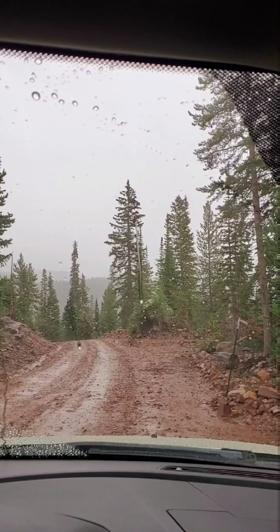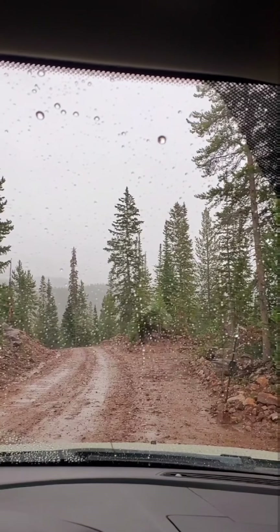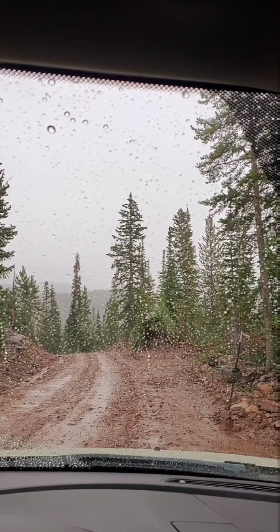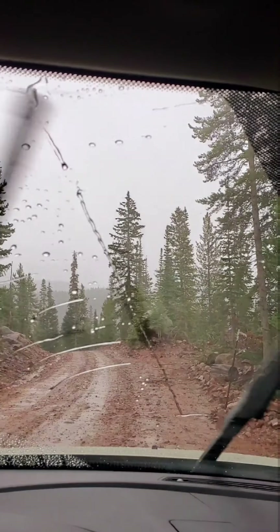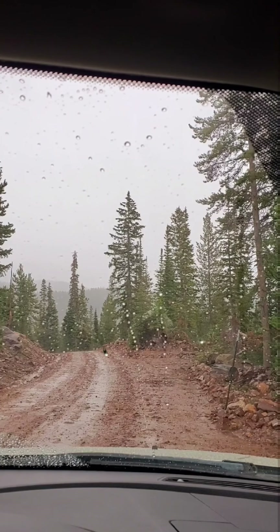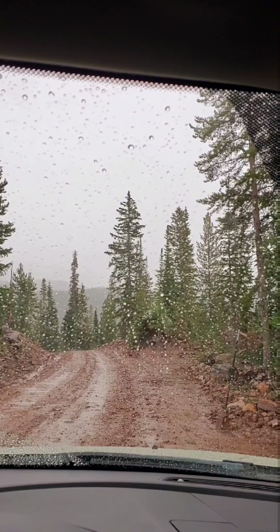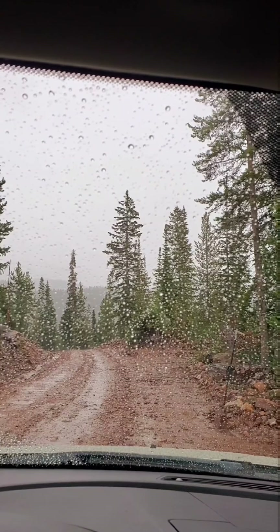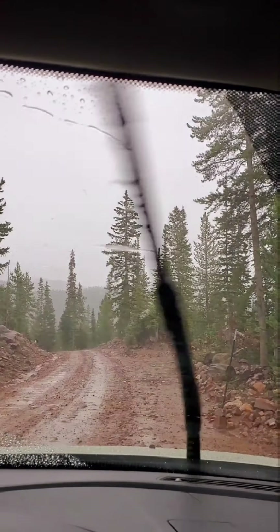That thunderstorm moved in fast and hard. Still raining quite a bit, and I've gone about another three miles further up, checking things out here on Upper Setting Road. There are a lot of encounters up here — a lot of incidents where people come across these beings, heard them, seen them, heard the yells, the tree knocks. I love it up here — it's absolutely amazing.